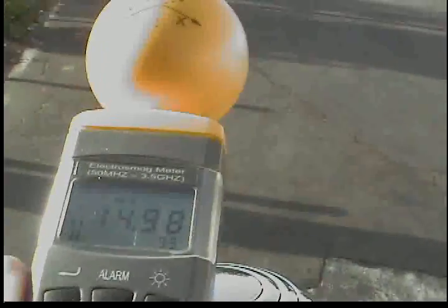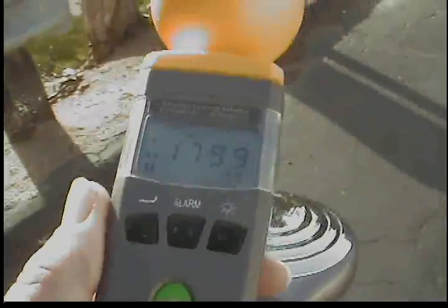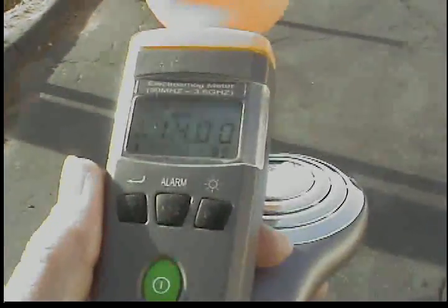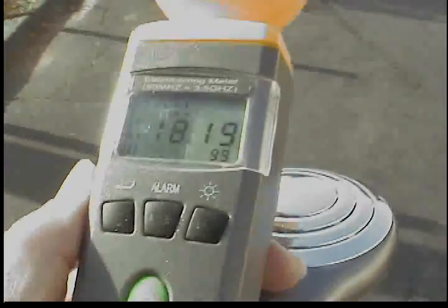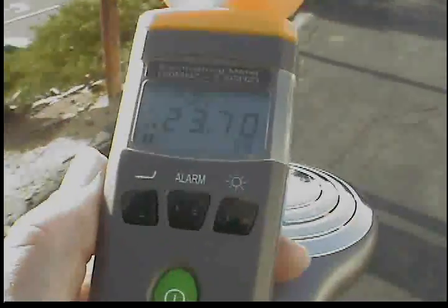It might even be worth taking new measurements inside the stores — these go through the walls and they're inside the stores. It's also all the way down to the Albertsons, all through this parking lot. Maybe not to this degree, but I'll have to recheck that, because these are a lot higher than they were when I checked before.